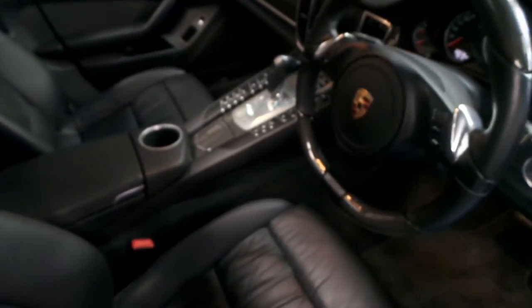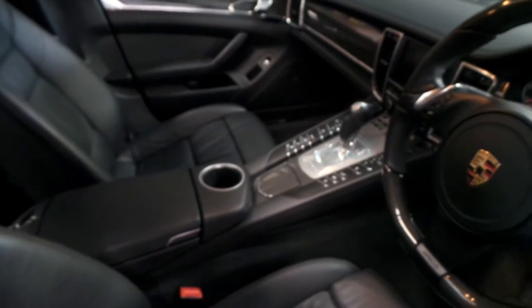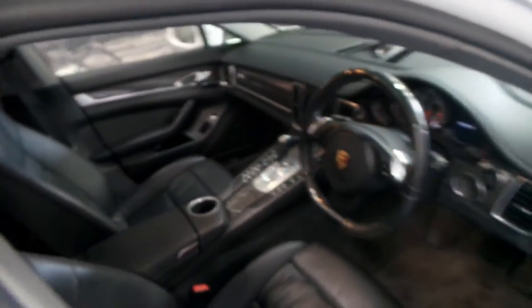It's a PDK, obviously. It's got the adjustable rear spoiler as well, like the 911, and it's also got Sport Plus.